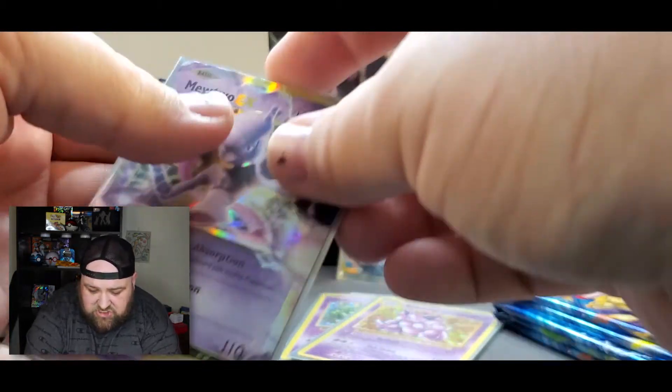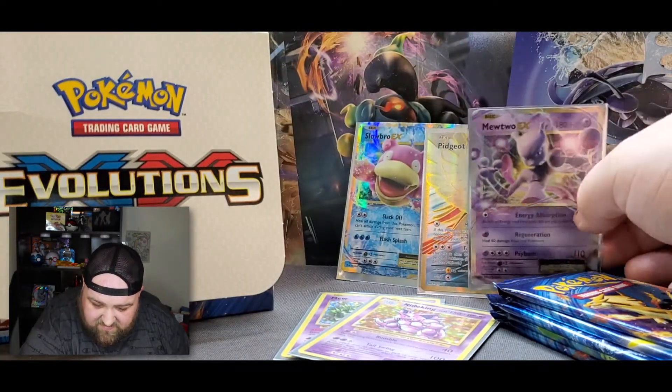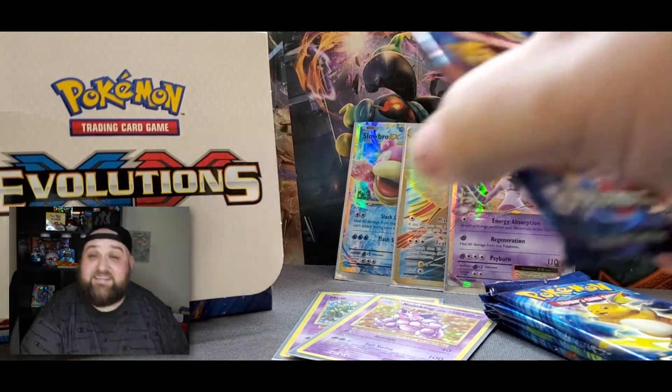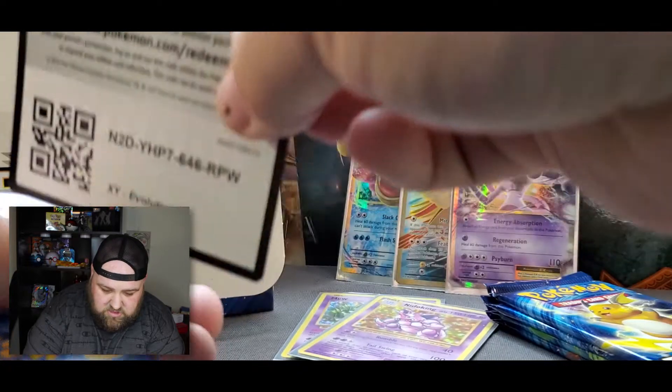How come Mewtwo isn't as popular as Charizard? Because dude, he's a beast! He's gonna go back here with his brothers and sisters. We have five packs left. These last few packs have been pretty hard hitters, so this could be what we're looking for — the Charizard.